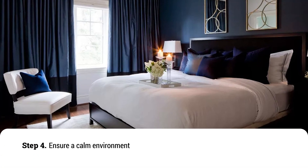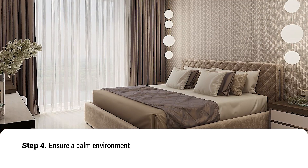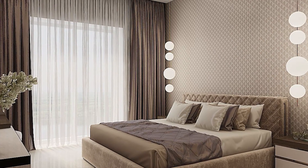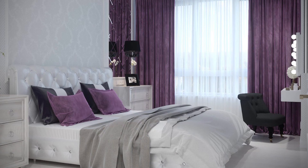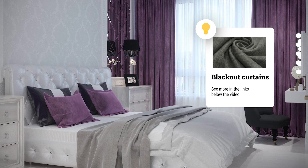Step 4: Ensure a calm environment. It's important to get a good night's rest there. For your body to produce melatonin, you need to rest in a dark and quiet room. For perfect sleeping conditions, hang blackout curtains or roller blinds made of light-absorbing material.